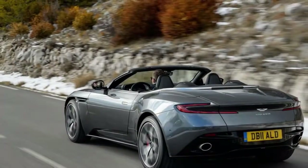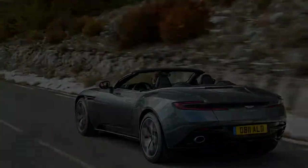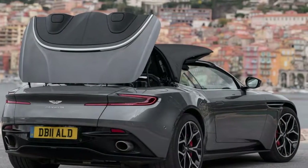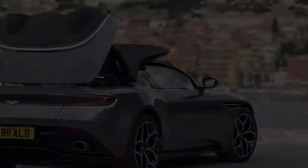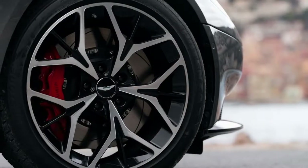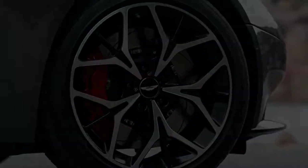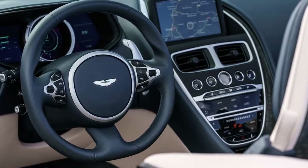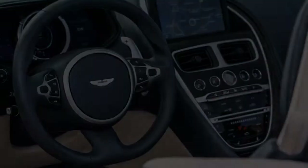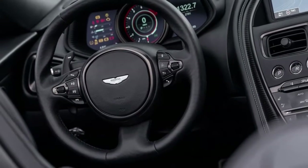The DB11 in any of its structures is an auto anybody would need to be seen in — traditionally proportioned yet totally present day. It advances Aston Martin without breaking too suddenly with its past. In making the drop-top Volante adaptation, creators made a point not to mess excessively with the car's perfect outline. Notwithstanding a fair piece of reshaping of the back to accommodate the collapsing soft top, they've largely succeeded.